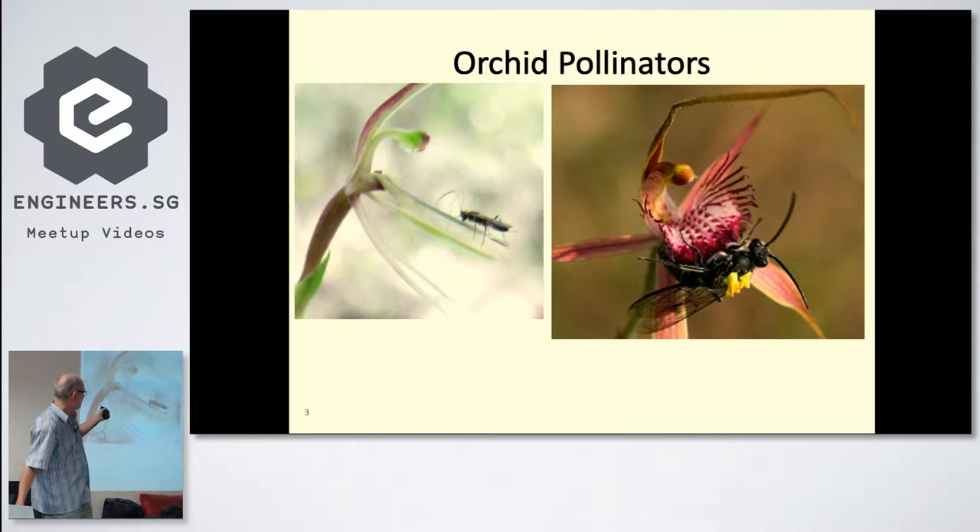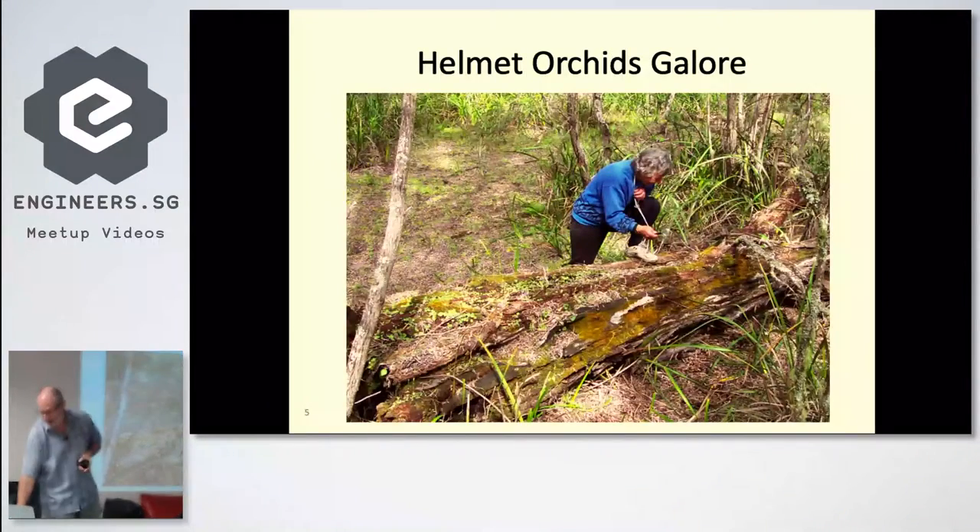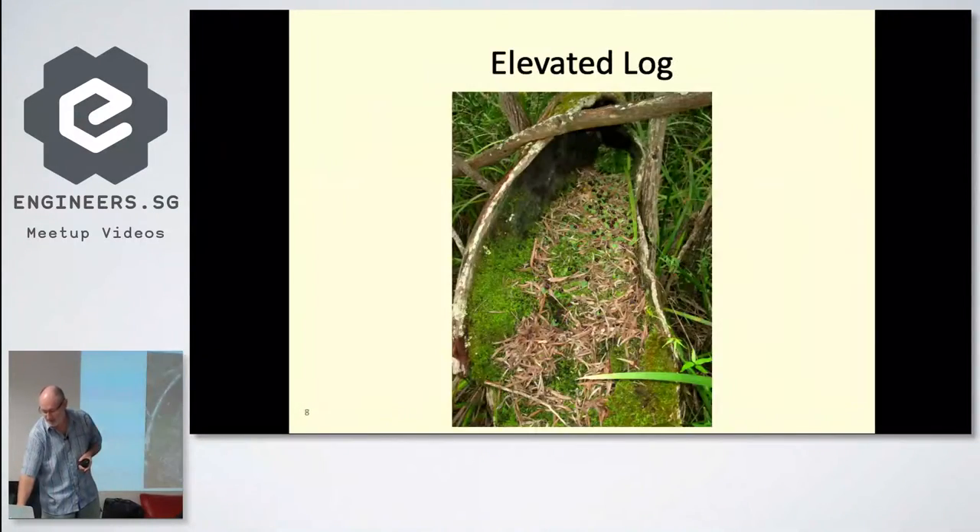On the left we have a wasp — this wasp is only maybe a millimeter or two long — whereas that one there is quite a bit larger, maybe 20 millimeters or so, and it's sitting on my finger. These don't sting.